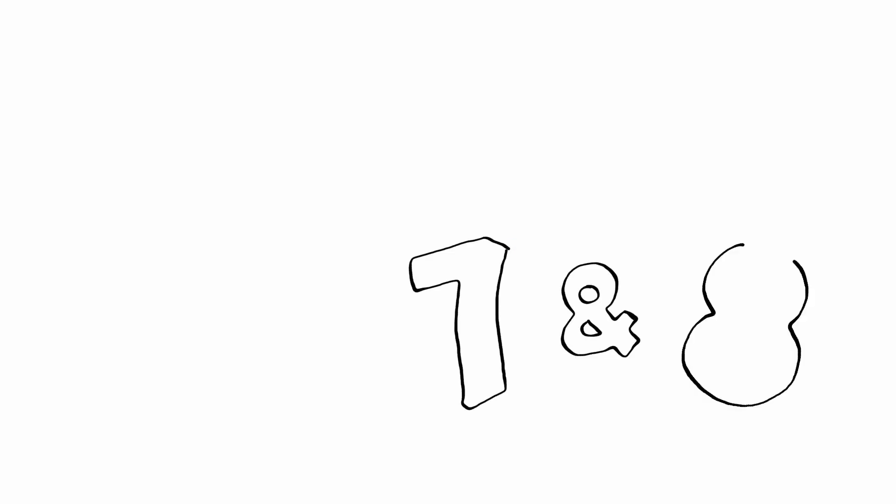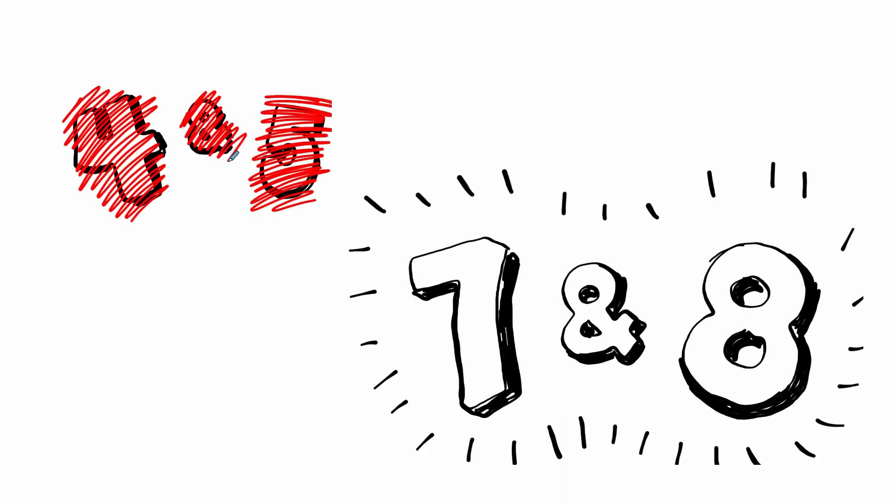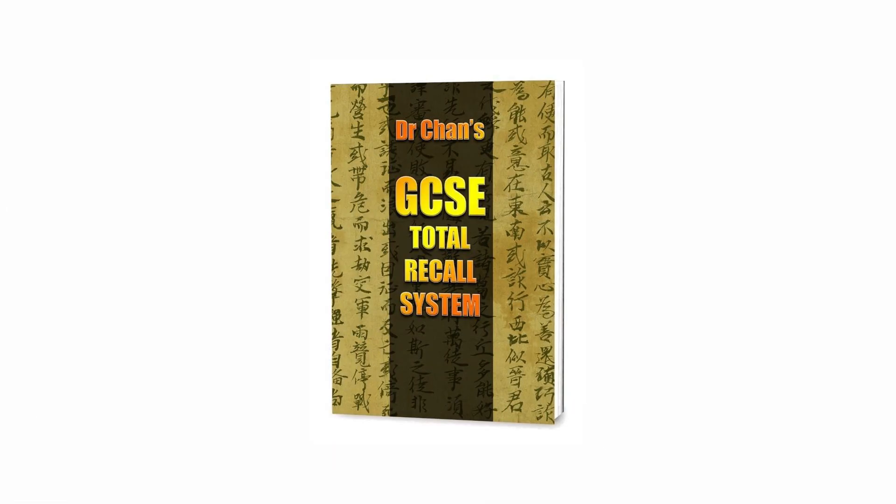To the astonishment of her teachers and friends, she achieved grades 7 and 8 in her GCSE exams, instead of the 4 and 5 she'd been predicted. So if you want to see a well-deserved improvement in your child's GCSE grades this year, click the link above or below this video, and give them the unfair advantage of Dr. Chan's GCSE Total Recall System.